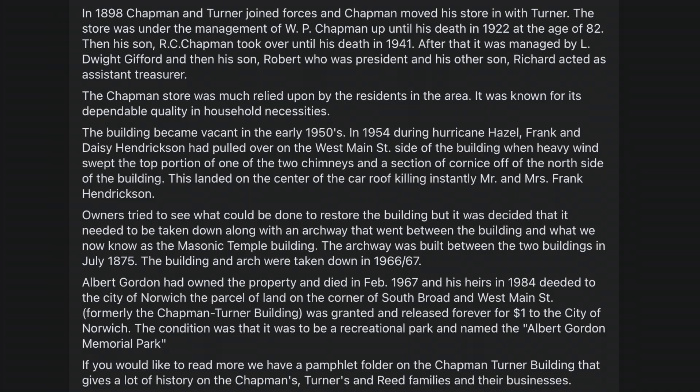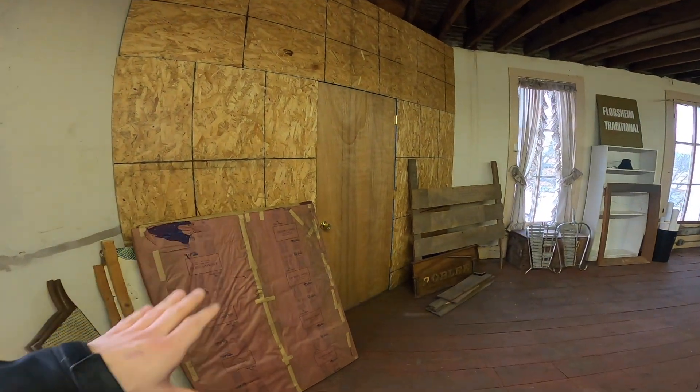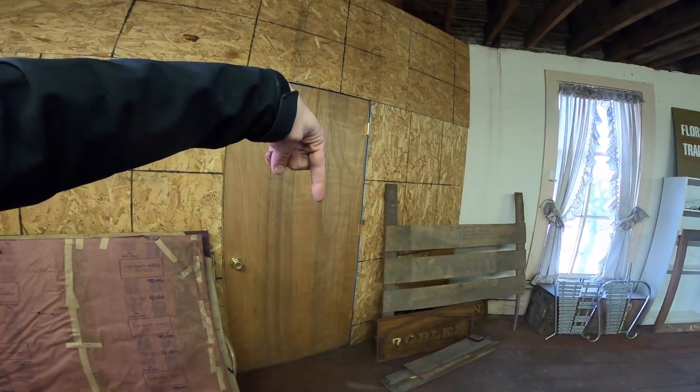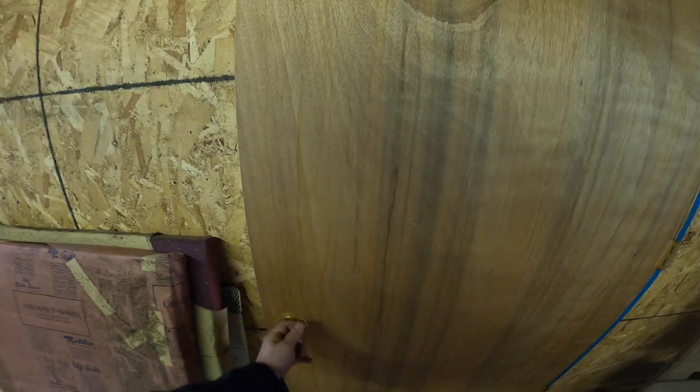Moving on — the historical society refurbished the clock and then relocated it to here on this building. There's actually a plaque downstairs that commemorates it and talks about it a little bit.